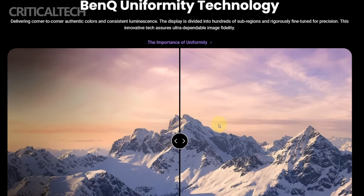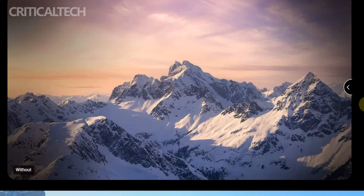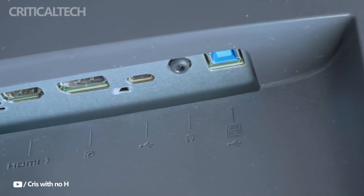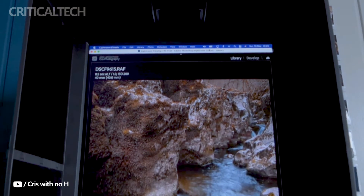The monitor also supports the HDR10 standard, enhancing the visual experience with vibrant colors and improved contrast. Users can easily switch between color modes to suit different tasks, and the monitor supports color management software for automatic color adjustments, further ensuring accurate and consistent colors.